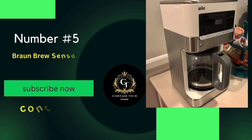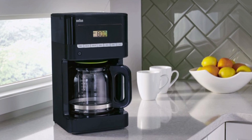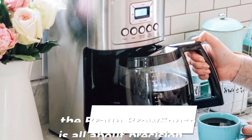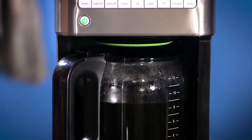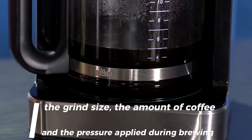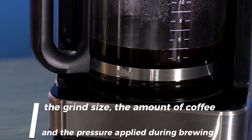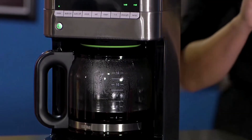Number 5: the Braun Brew Sense Drip Coffee Maker, a device that's revolutionizing the coffee brewing experience. The Braun Brew Sense is all about precision. It understands that the secret to a perfect cup of coffee lies in the details — the grind size, the amount of coffee, and the pressure applied during brewing. This machine ensures that all these factors are just right every single time.